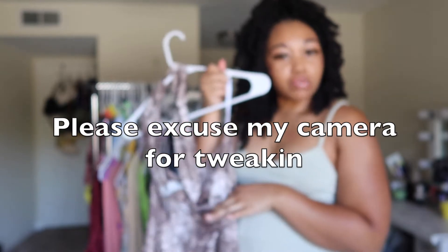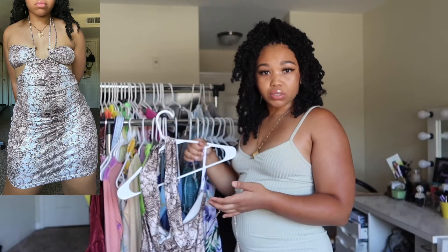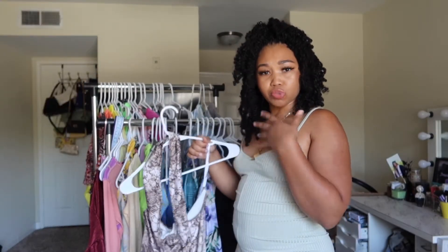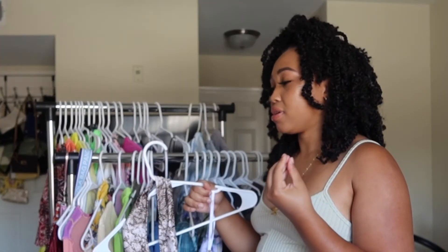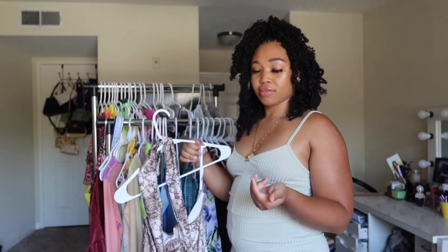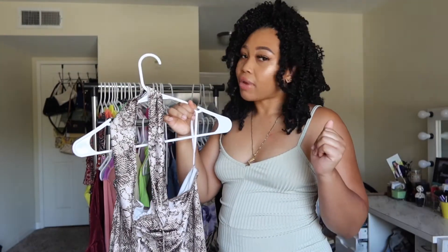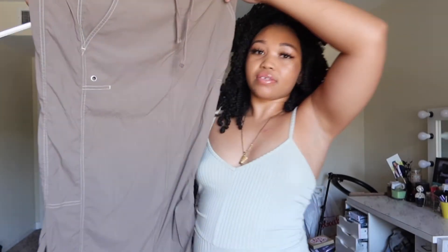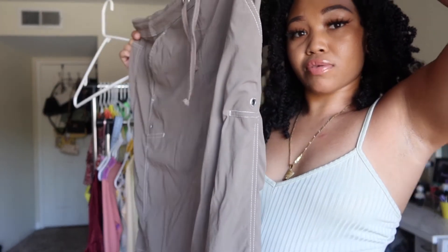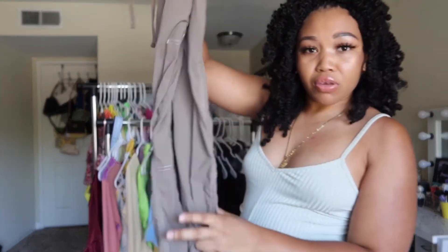Next we have this lovely reptile baddie dress — if you're into the snakeskin vibe. I believe this dress is multi-purpose; you can wear it a few different ways. It was a very cute dress, very flattering, but I'm not a snakeskin girl anymore. Next we have a nice little maxi skirt with a nice little pattern and embroidery on the side. I got it while I was thrifting maybe two months ago — I just can't fit it, otherwise I would have kept it. It's really, really cute.